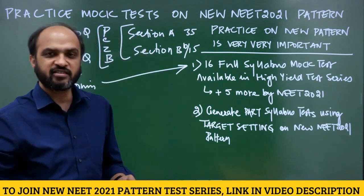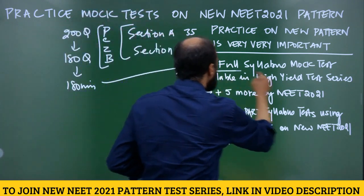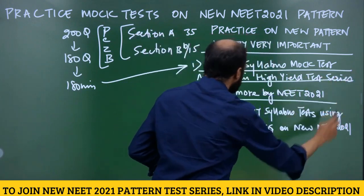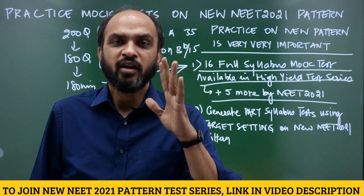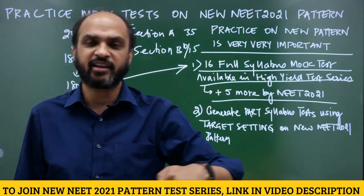On this new pattern, we have provided 15 tests, and one test happened on 25th July, so a total of 16 full syllabus mock tests are available in the NEET prep test series. You will get five more before NEET 2021. The PDFs of all these tests have been provided on the NEET prep Telegram channel for you to download.